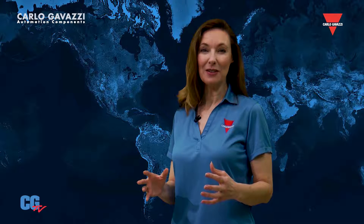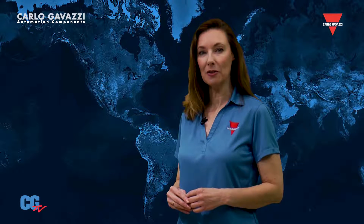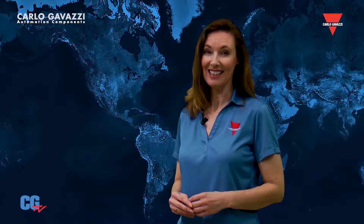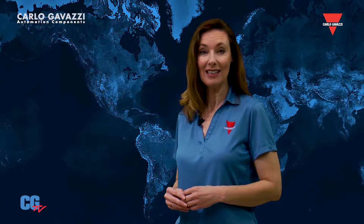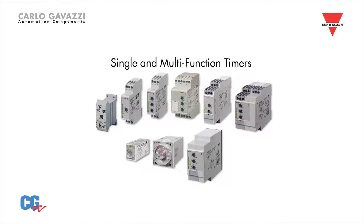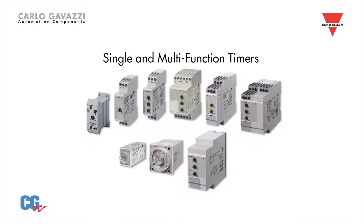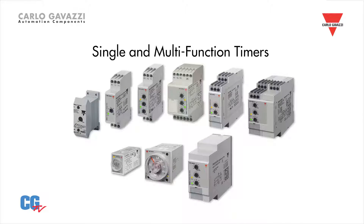For over 60 years, Carlo Gavazzi has designed and manufactured industrial timers that have helped improve machinery efficiency and productivity. Today, we have a wide variety of timers to meet many application needs. We offer single and multi-function timers in various housing styles and sizes to fit most applications. We also offer specialty timers such as our HAA series with 4 outputs and our FMB series for plug-in or through-panel mounting.